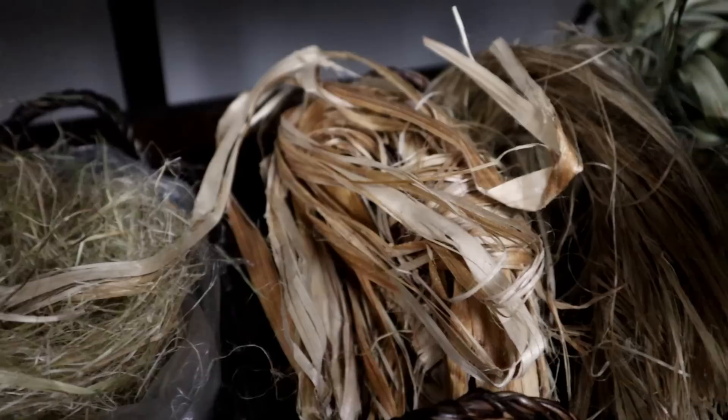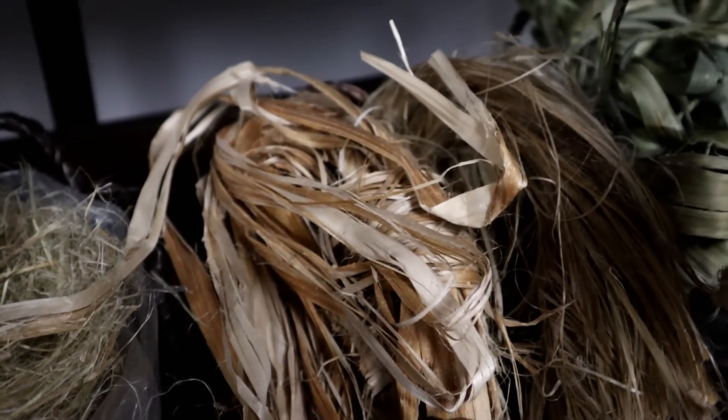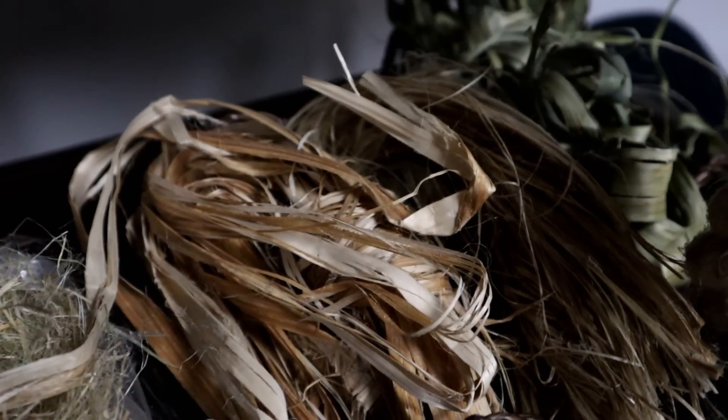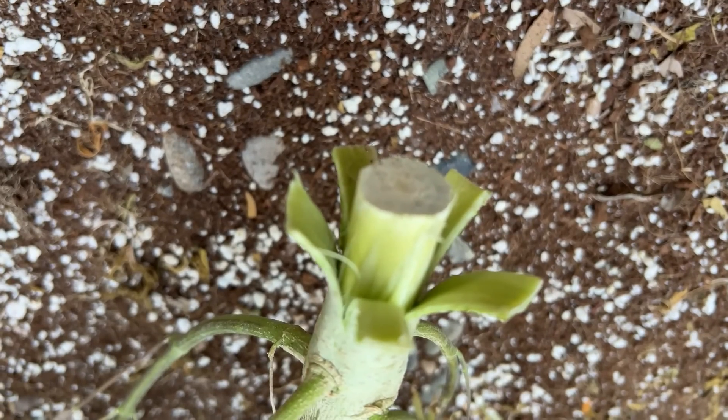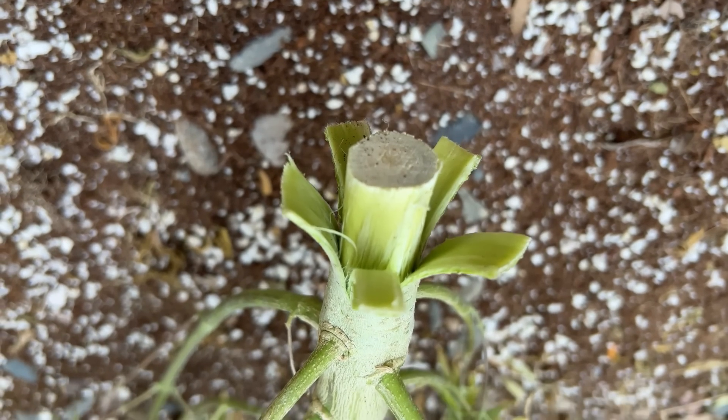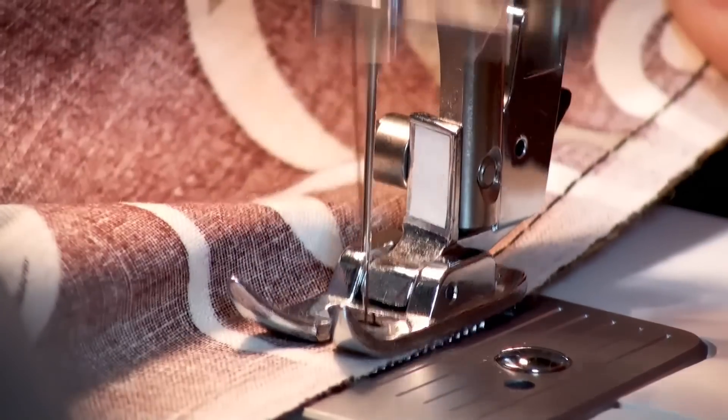Let's take a look today at hemp bast fiber, which is the most commercially farmed industrial hemp material. Located on the outer layer of the hemp stalk, hemp fiber is easy to separate from the woody core, and when dried, is a textile powerhouse.